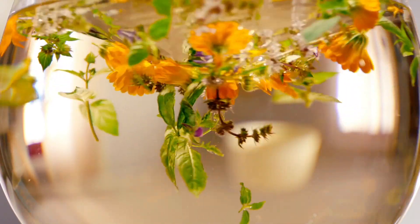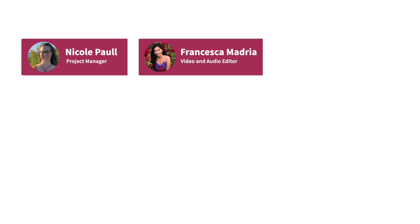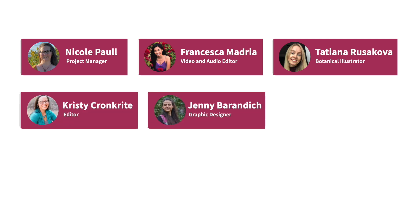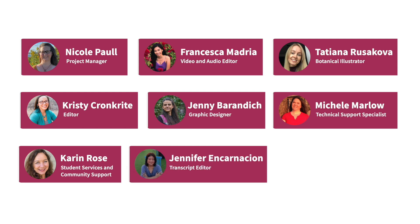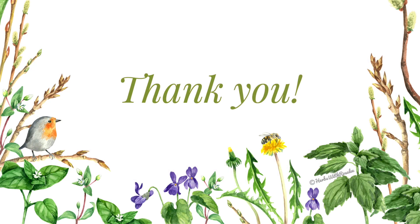A big round of thanks to the people all over the world who make this podcast happen week to week. Nicole Paul is the project manager who oversees the whole operation from guest outreach to writing show notes to uploading each episode — she really holds this whole thing together. Francesca is our fabulous video and audio editor who makes listening more pleasant and adds beauty to the YouTube videos with plant images and video overlays. Tatiana Rusikova is the botanical illustrator who creates gorgeous plant and recipe illustrations. Christy edits the recipe cards, and Jenny creates them as well as the thumbnail images for YouTube. Michelle is the tech wizard behind the scenes, and Karen is our student services coordinator and customer support. Jennifer creates the transcripts each week. Xavier, my handsome French husband, is the cameraman and website IT guy. It takes an herbal village to make it all happen, including you.